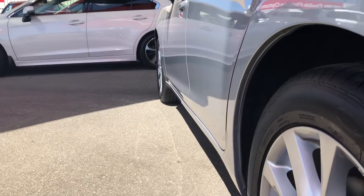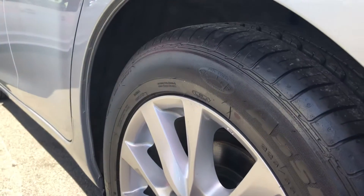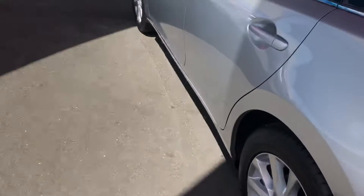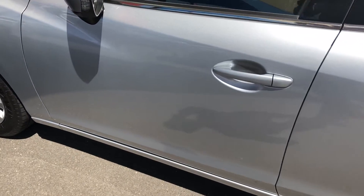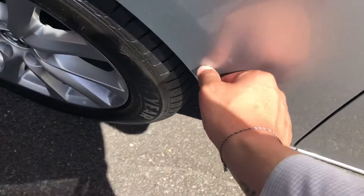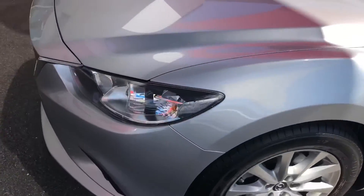Going down the passenger side now, giving you a look down the panels — no visible dents. The tyres have got plenty of tread life left on them, they're almost near new. Looking at all the paintwork, there's a slight little mark just on the wheel arch here, but nice and tidy nonetheless.